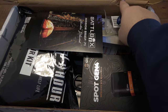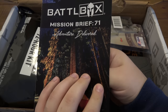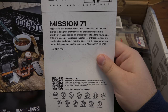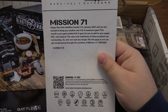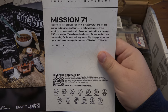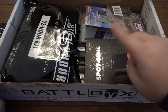There is a little bit of a tear in the box from shipping, so we're gonna make sure nothing small fell out of there. So we got going on here — mission 71. It says happy new year battle box family, it is January 2021 and we are excited to bring you another year full of awesome gear. So let's not wait any longer — I'm just gonna go ahead and dig in one at a time.